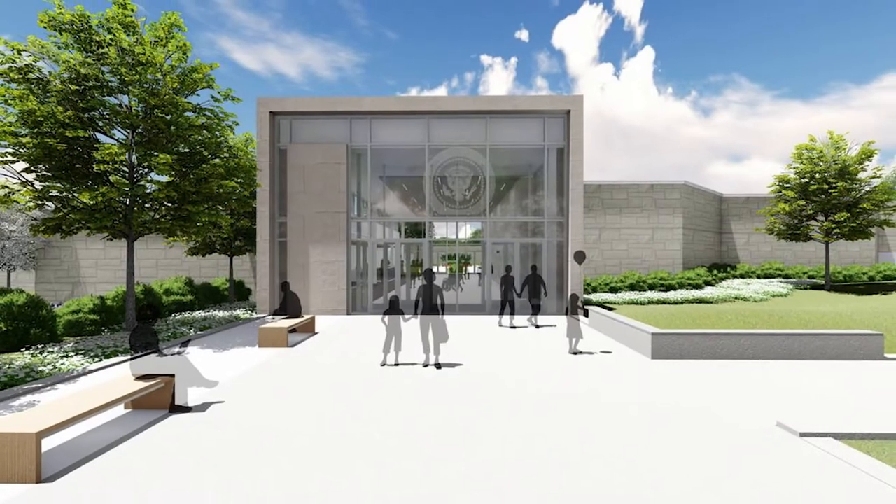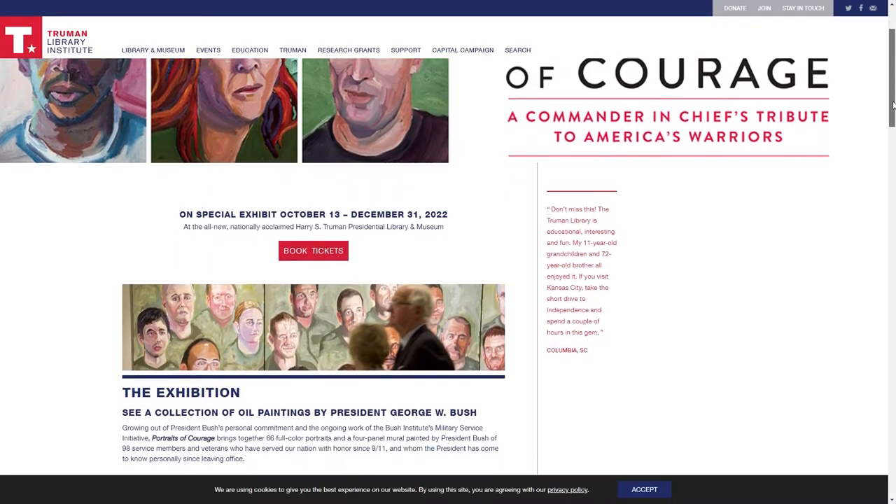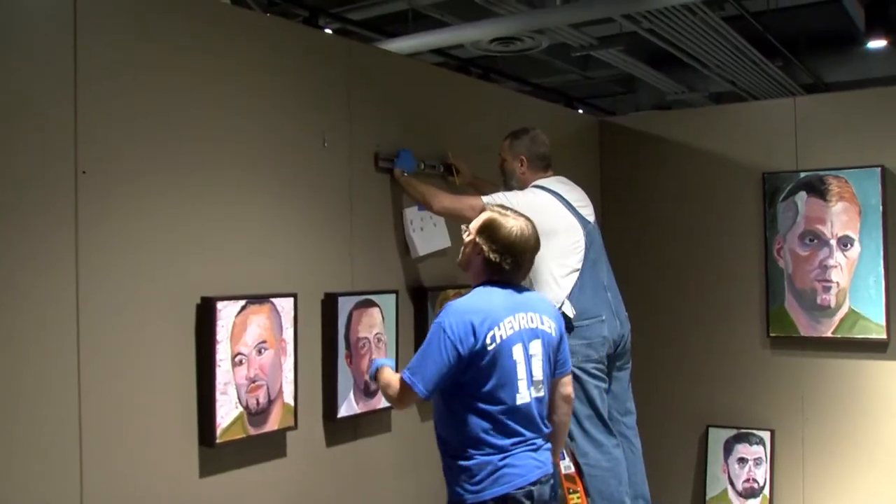We are in the newly renovated lower gallery, our rotating exhibit space in the lower level of the Truman Library. This is recently renovated space as part of our big major renovation that we've just completed. We're very pleased and proud to have the George W. Bush paintings here. To have something creative like this be a part of our offering and something we can share with the public — it's really quite unique.